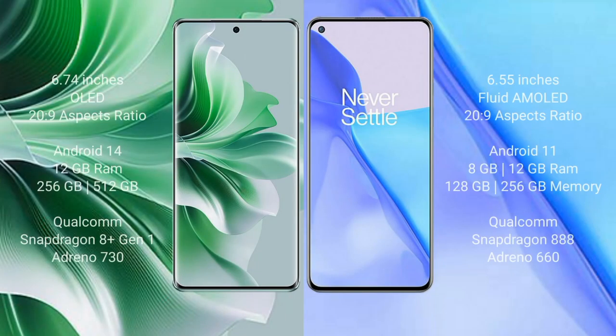Oppo Reno 11 Pro comes with a 6.74-inch OLED display and aspect ratio 20:9. OnePlus 9 comes with a 6.55-inch flat AMOLED display and aspect ratio 20:9. Oppo Reno 11 Pro runs on Android 14, while OnePlus 9 runs on Android 11.